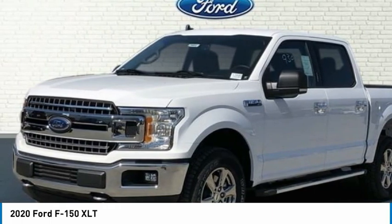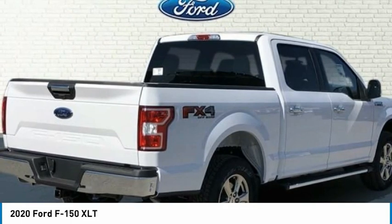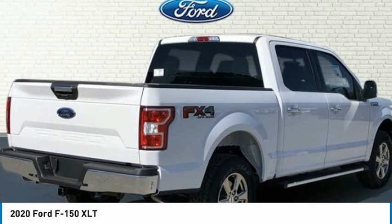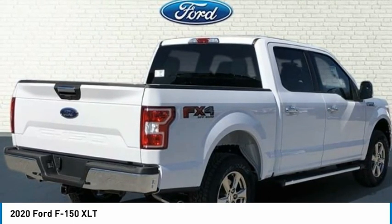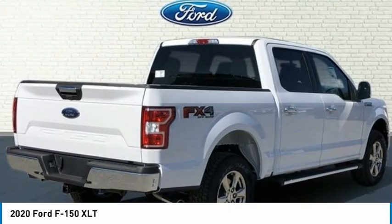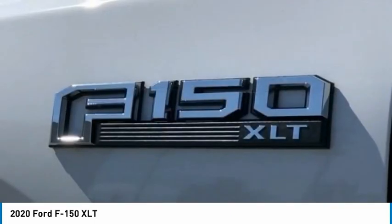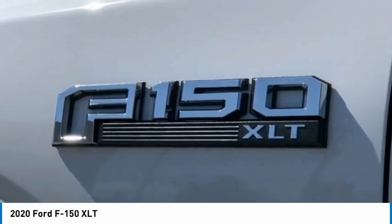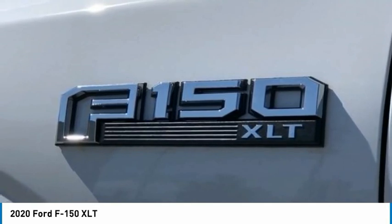Delay-Off Headlights. Driver Door Bin. Driver Vanity Mirror. Dual Front Impact Airbags. Dual Front Side Impact Airbags. Electronic Stability Control. Emergency Communication System. SYNC 3 911 Assist. Front Anti-Roll Bar. Front Center Armrest with Storage. Front Fog Lights. Front License Plate Bracket. Front Wheel Independent Suspension. Fully Automatic Headlights. Hill Descent Control. Illuminated Entry.